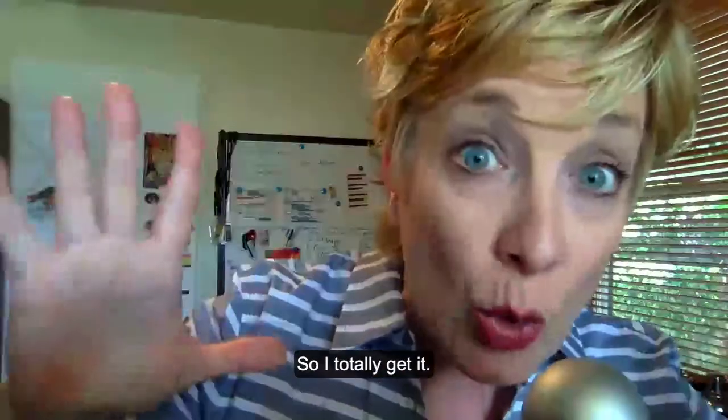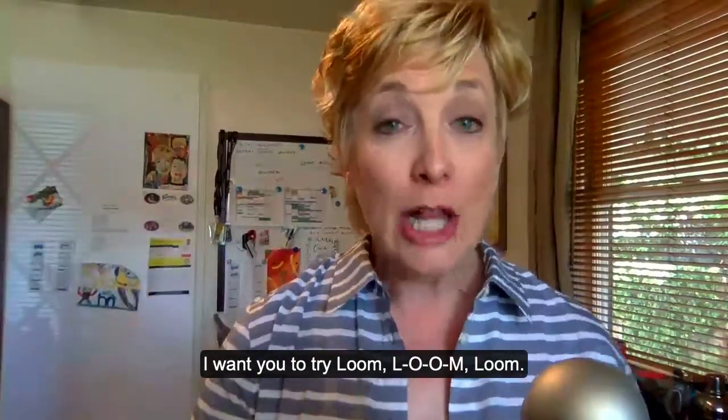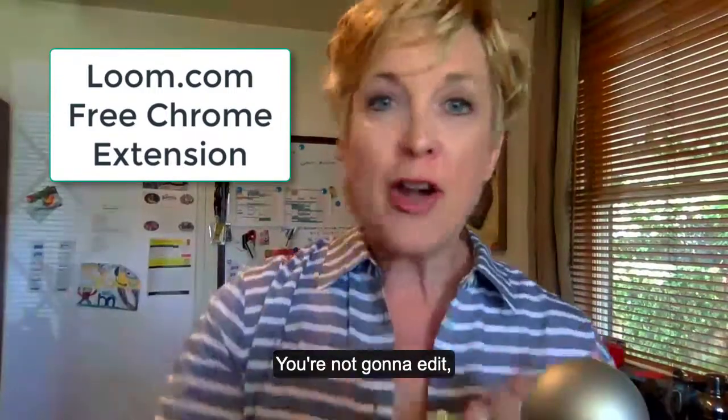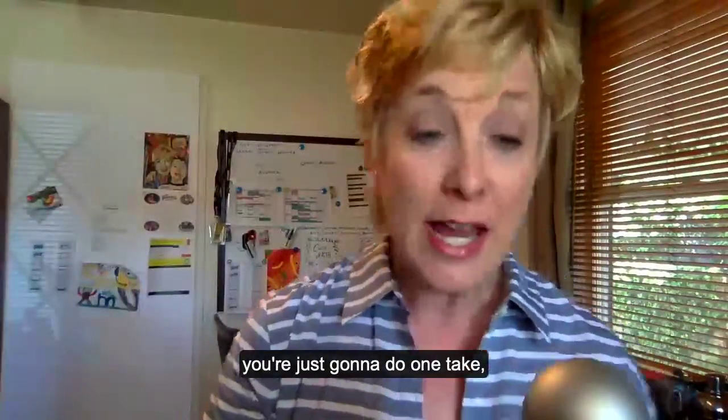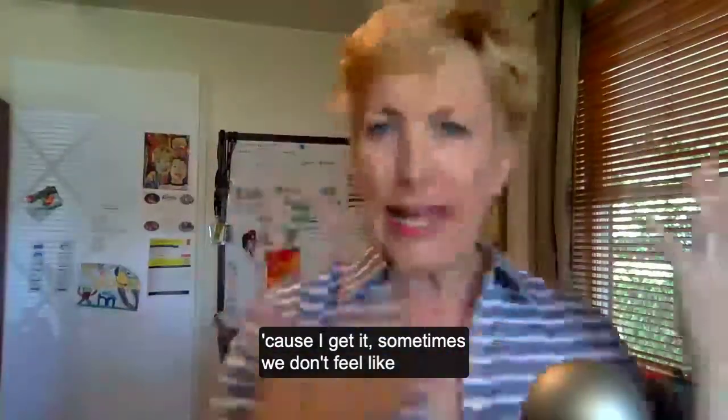So I totally get it. I want you to try Loom — L-O-O-M. It is a free Chrome extension. You're not going to edit. You're just going to do one take. Your face can be little on the screen, because I get it.